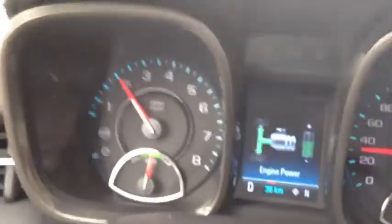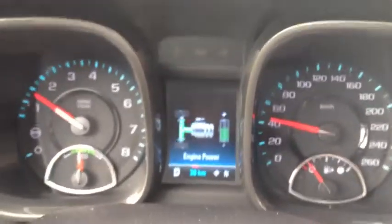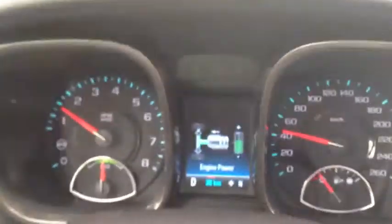The biggest fuel hit is under acceleration from zero to 10, 15, 20 kilometers an hour. So with E-Assist, the battery helps you get up to speed, which equates to greater fuel savings.